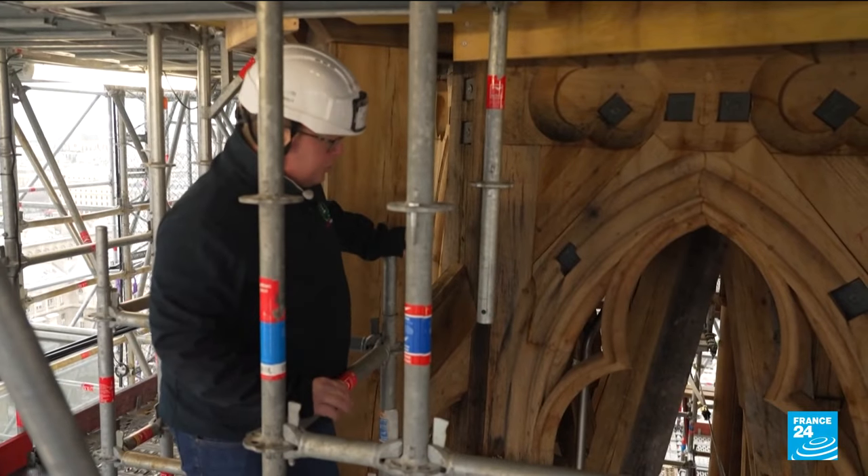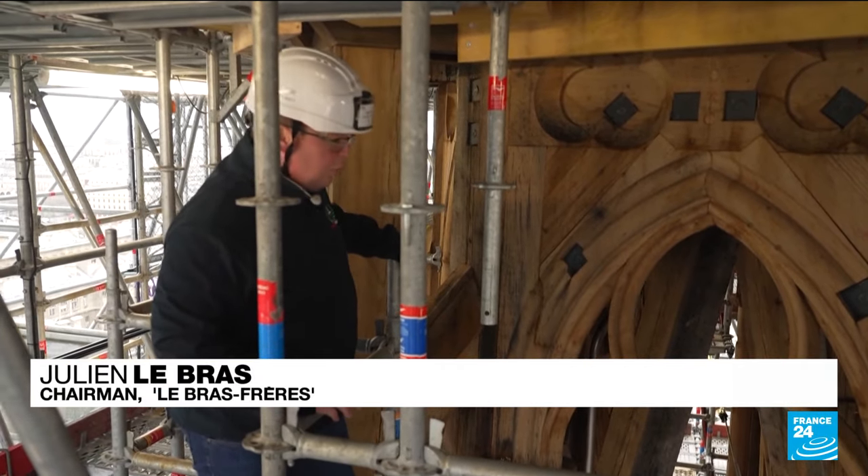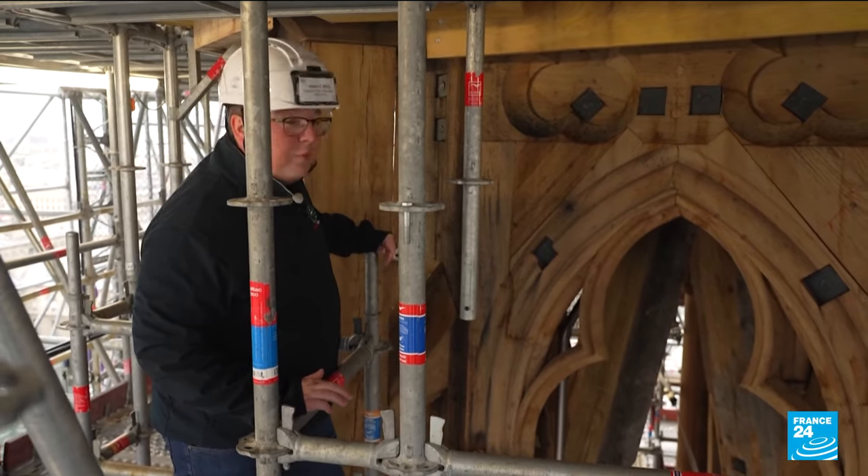It's part of the mystery of Notre-Dame. This masterpiece of carpentry will be completely covered in lead, so we're among the few, the last privileged few to be able to observe it so closely.